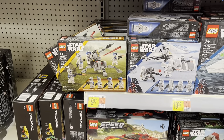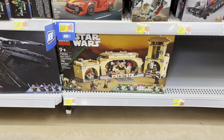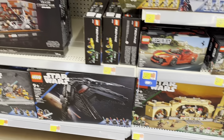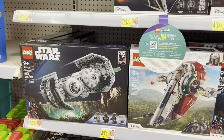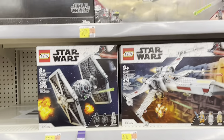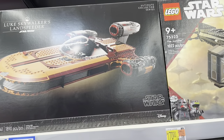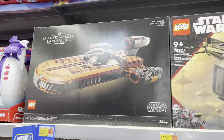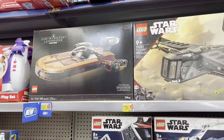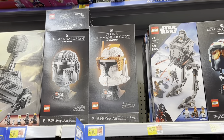We've got some 501st and Snow Troopers. There's the Boba Fett Throne Room, the AT-TE, Tie Bomber. Just waiting for this Landspeeder to go on clearance eventually — it's still a really good deal, I might pick it up. It could be a fun build, nice display piece. And there's Mando and Commander Cody up there.